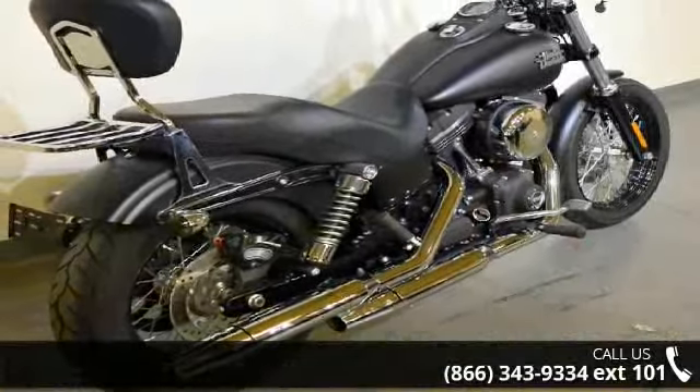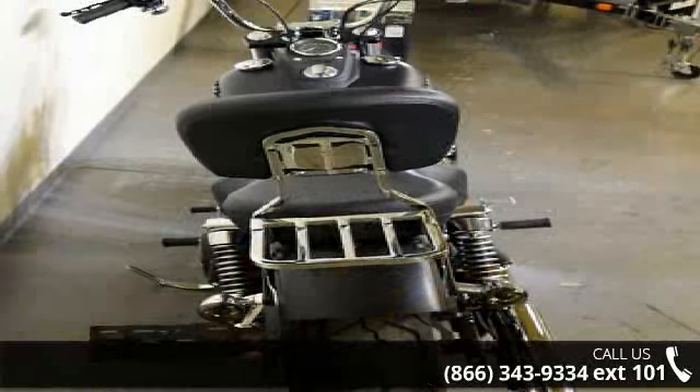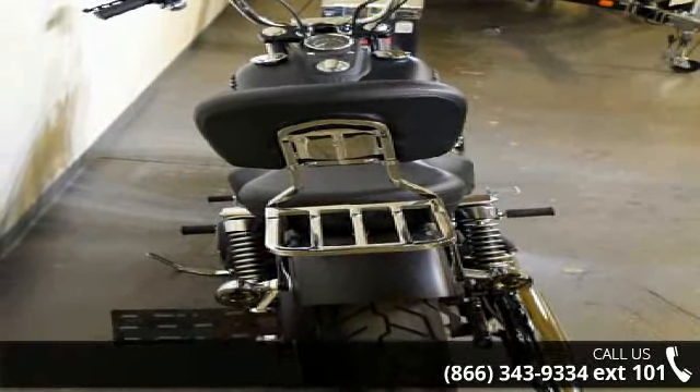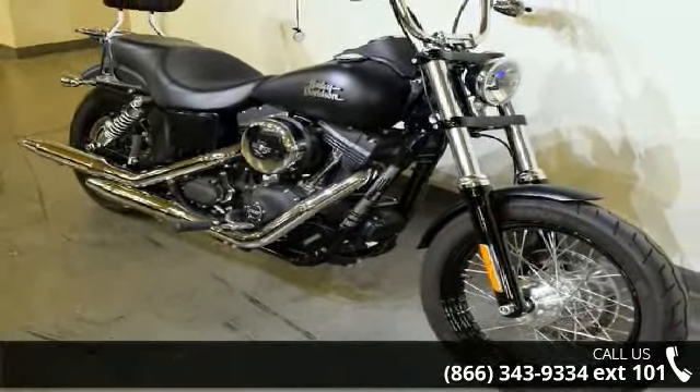This is the motorcycle you've been looking for. Low mileage is an important factor in your purchase and this vehicle delivers a low odometer reading. A test ride is waiting for you — call now to schedule an appointment at our dealership.